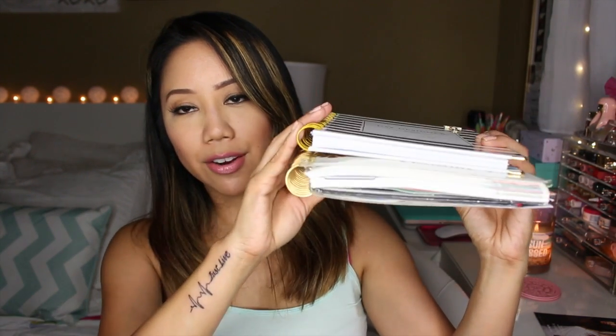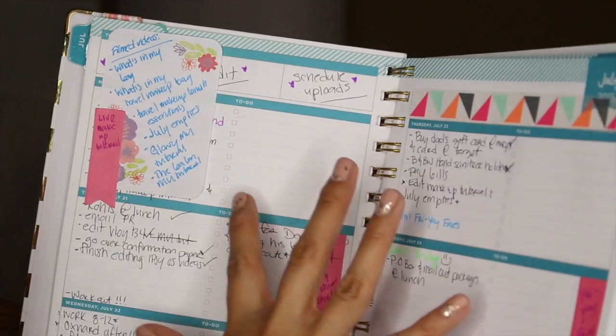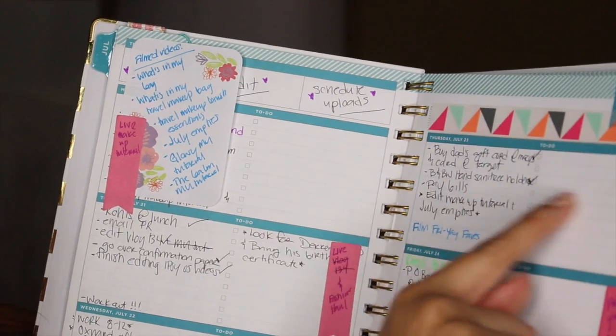Here's the Day Designer and here's the Erin Condren — it is a lot thinner than the Erin Condren and also just a tad bit smaller. It fits better in my purse and I really like the layout. You're able to write bigger and I love how it just has lines. This was really inexpensive too — it was only $11.99.